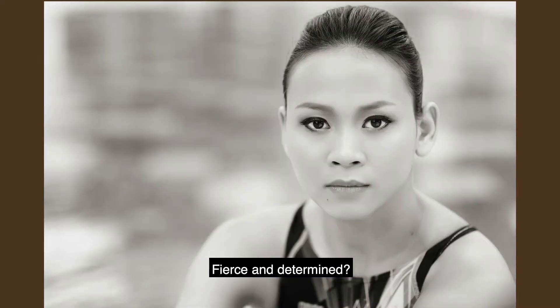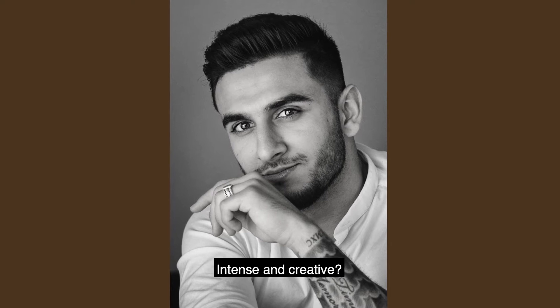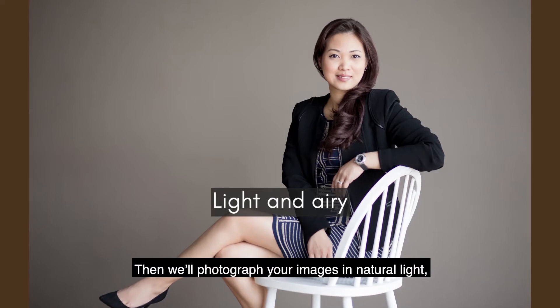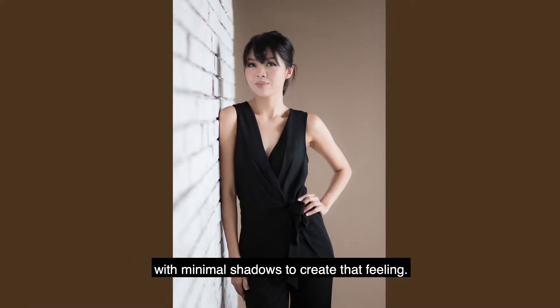Are you warm and bubbly, fierce and determined, or intense and creative? Do you envision a bright, naturally lit shot that feels airy and cosy? Then we'll photograph your images in natural light with minimal shadows to create that feeling.